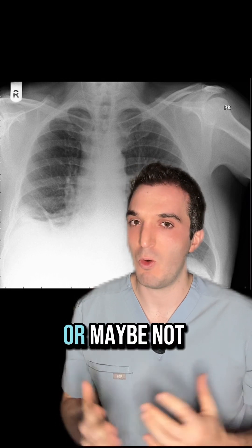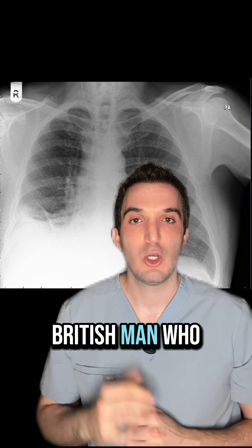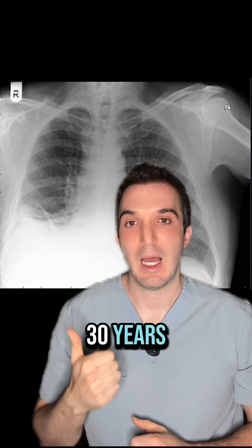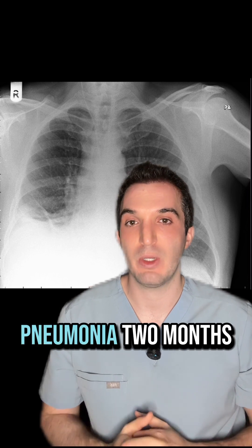Case of the year: lung cancer, or maybe not. We have this 47-year-old British man who has smoked for 30 years, has one year of coughing, and was treated for pneumonia two months earlier.